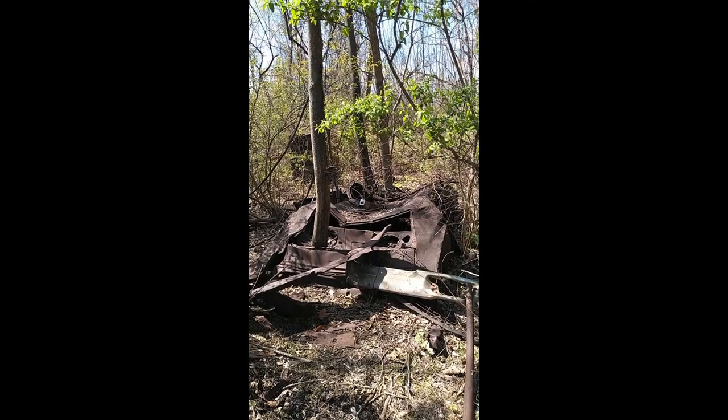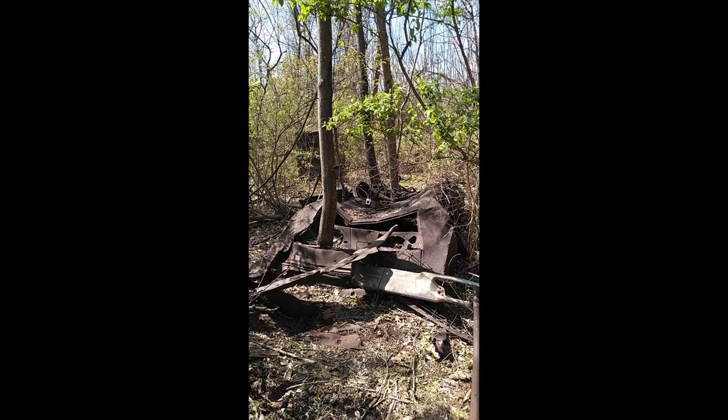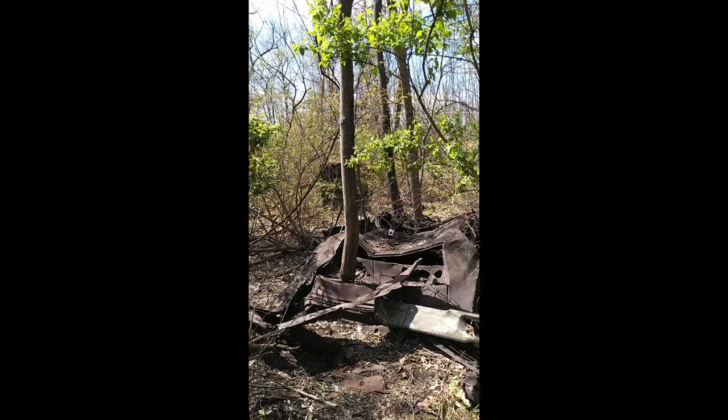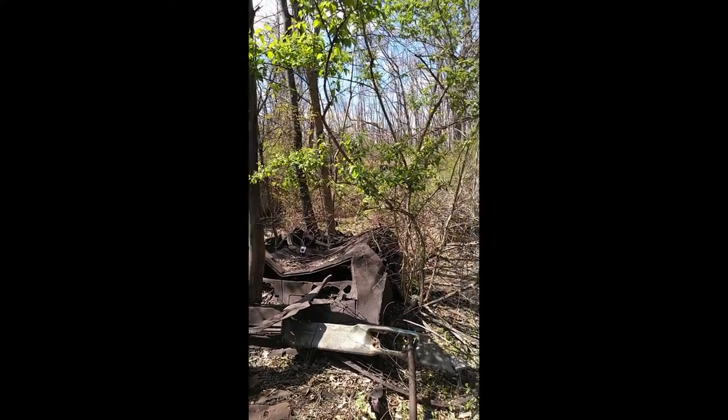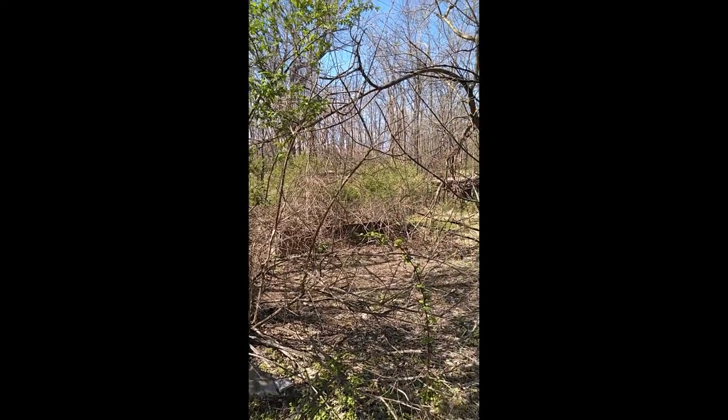Here's the ruins of an old truck — you can see trees growing right out of it. Those trees are younger than the truck, so the truck was there first and the trees grew through it. In the background is the wall that was part of the barn for this property.